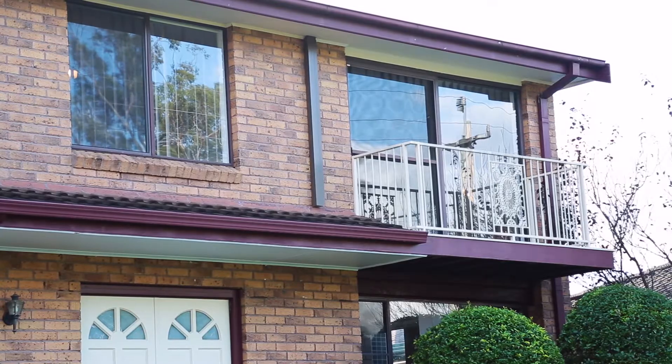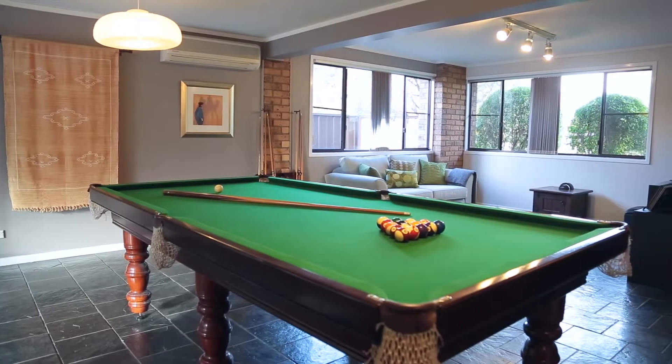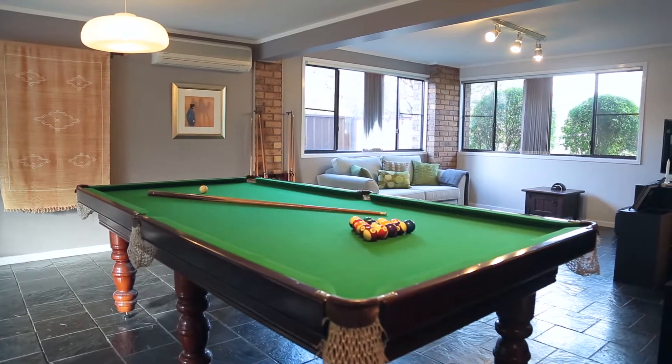As you walk downstairs, you will need to decide whether you want to turn this huge entertainment area into a rumpus room, a teenager's retreat, or maybe a gaming room. The possibilities are endless.